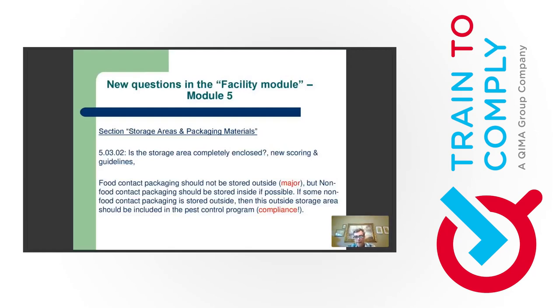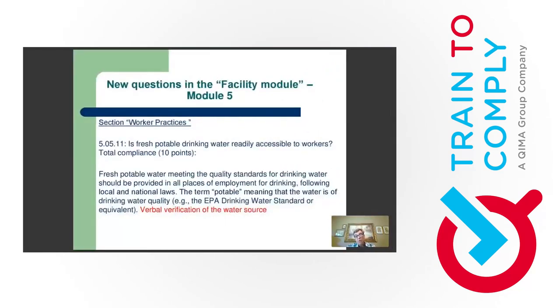A new requirement now added to the facility checklist: there should be evidence that you're providing fresh potable drinking water to your workers. This was already in the farm, greenhouse, and harvest crew modules, but not in the facility checklist until now. Testing is not required — verbal verification of the water source is enough. If you reference municipal water, bottled water, or well water, the water test will be checked under other questions.